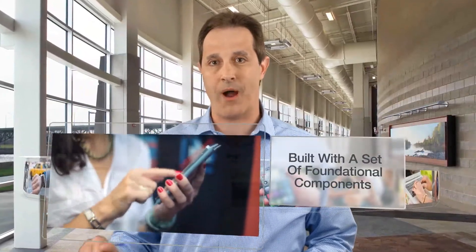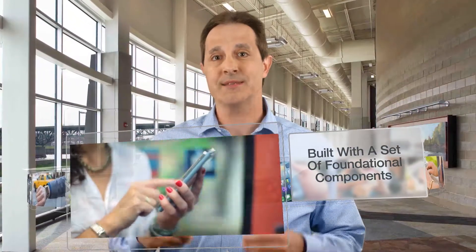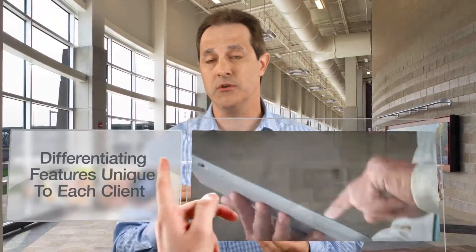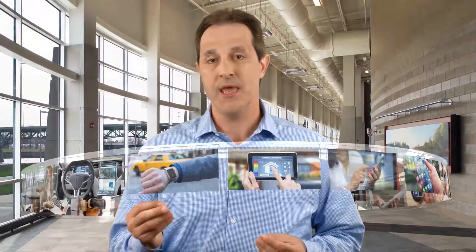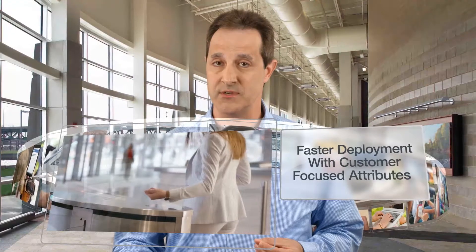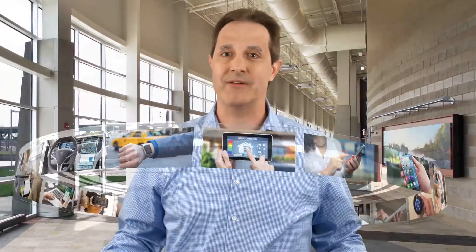When we build an app at Anexonet, we're going to start with our customer experience platform, which is going to provide a set of foundational components that are required to build a good app. On top of that, we're going to build differentiating features unique to our clients, unique to their culture, unique to how they want to present themselves. We can do that in a shorter, faster time and build more of those differentiating features because we're not stuck building foundational components — we bring those to the table on day one.